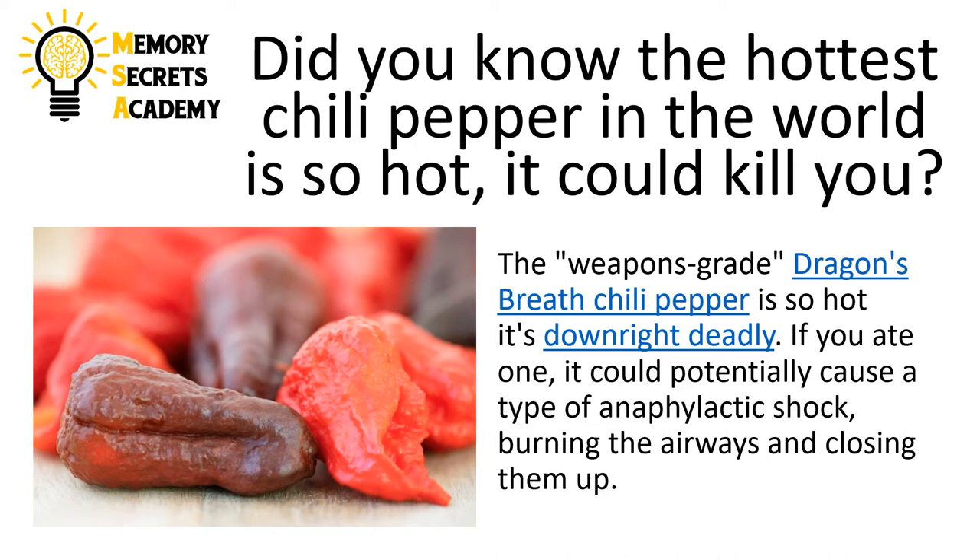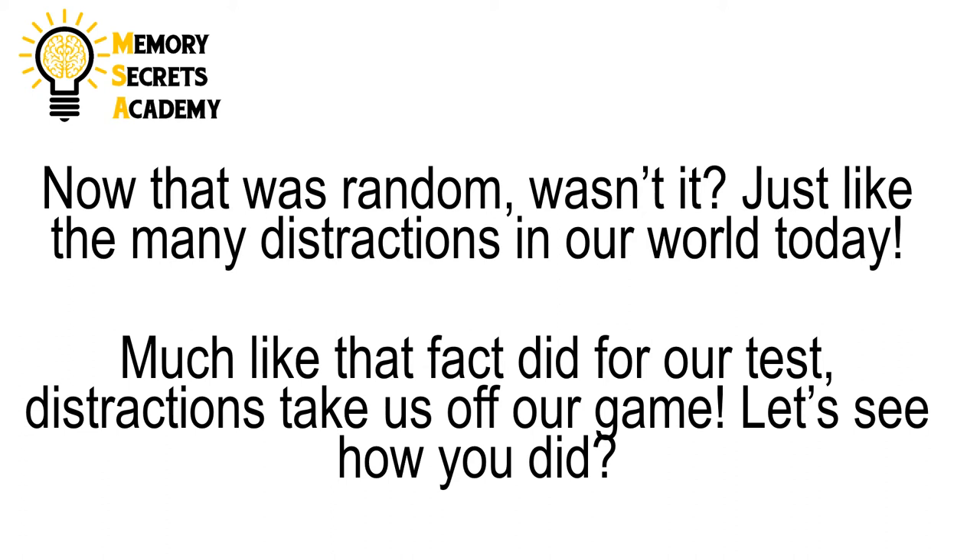Did you know that the hottest chili pepper in the world is so hot that it could kill you? The weapons grade dragon's breath chili pepper is so hot it's downright deadly. If you ate one, it could potentially cause a type of anaphylactic shock burning the airways and closing them up. Now that was random, wasn't it? Just like the many distractions in our world today. Much like that fact did for our test, distractions take us off our game.